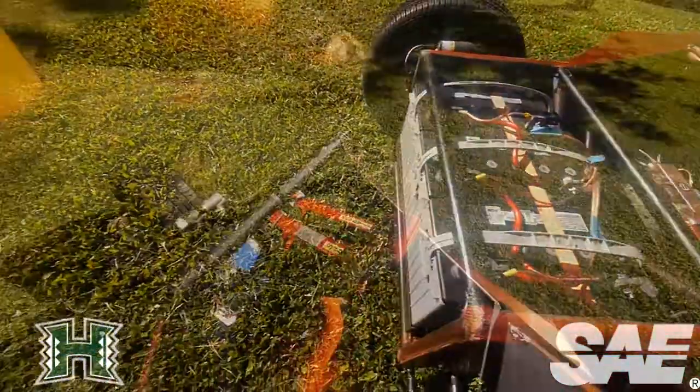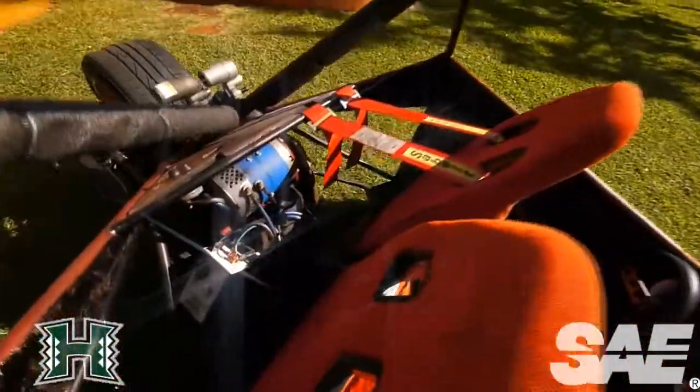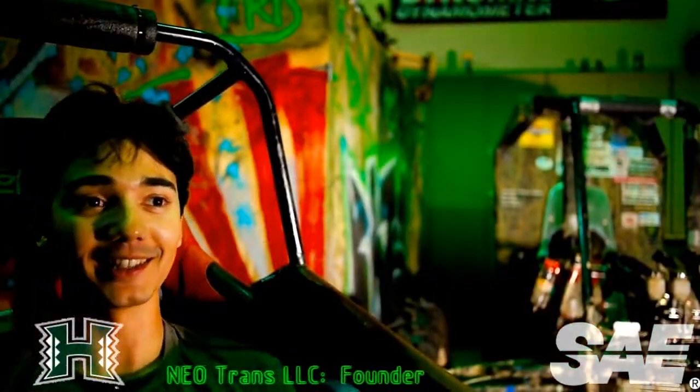My name is David Hummer. I'm part of Neotrans LLC. My name is Michael Menendez.